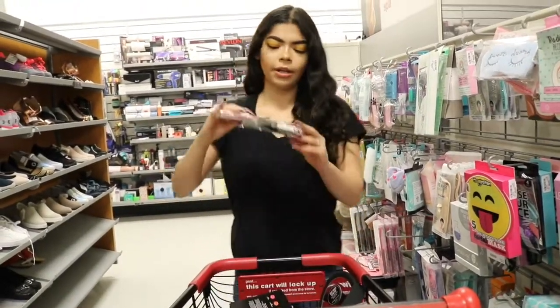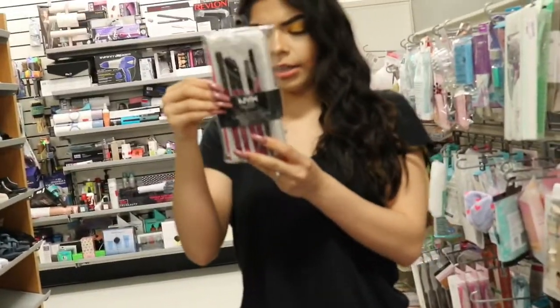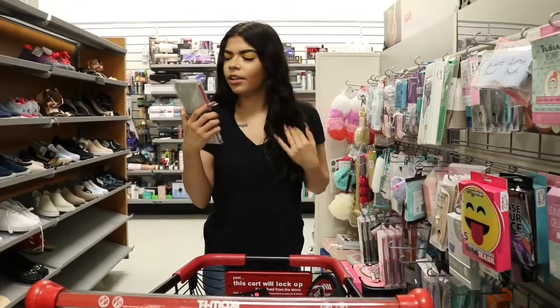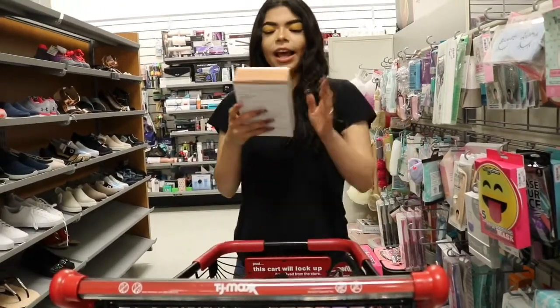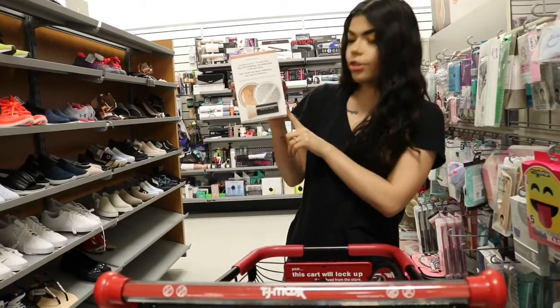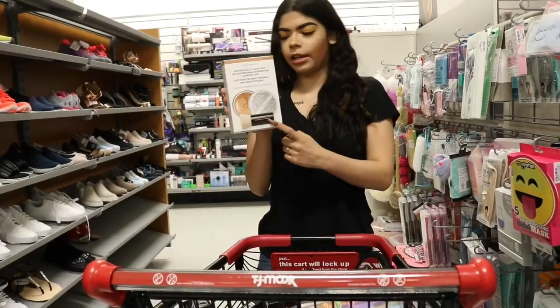We found some NYX brushes — it's five of them with a little cute glittery bag. It is $20 here, originally $30, so you save $10 with this one. And then there's the Bare Minerals Tualis Foundation. This one's $16, originally $22, and it comes with a brush as well.